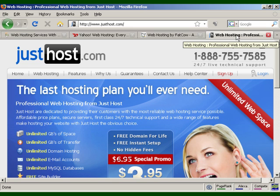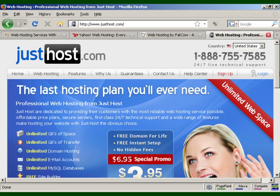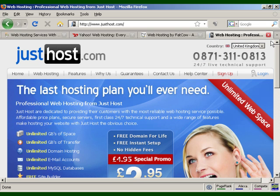JustHost.com also has a great many features as a web hosting company, including a free domain name for life, free setup, a 30-day money-back guarantee, unlimited bandwidth, and unlimited domains under one account. Prices range from $5 to $8 a month — in fact, they've got a special at the time of recording for $3.95, which isn't a bad deal at all. They also have helplines set up in various countries, such as the US and UK, with local numbers and local currency pricing.